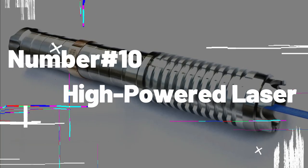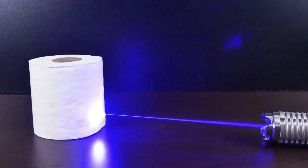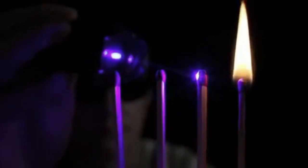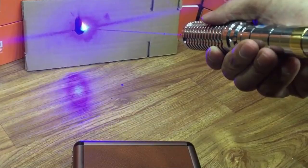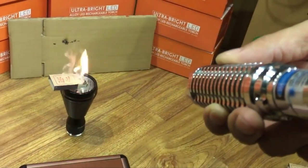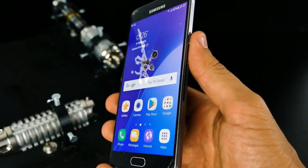Number 10: High-Powered Laser. Calling all Star Wars fans — the high-powered laser is here to make you feel like a real Jedi. This laser pointer is not your ordinary office presentation tool. It's so powerful that it can punch a hole through a folded yoga mat or even a shirt. But don't get carried away by its power. While it's tempting to see it as a weapon of mass destruction, it's essential to use it responsibly and with caution.